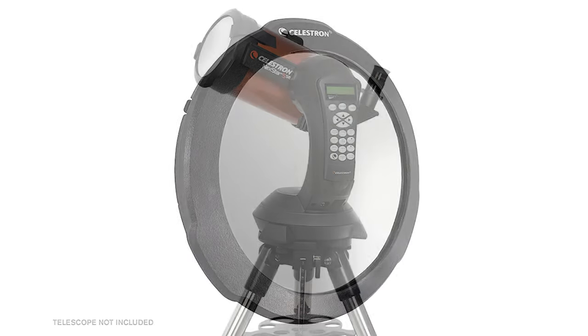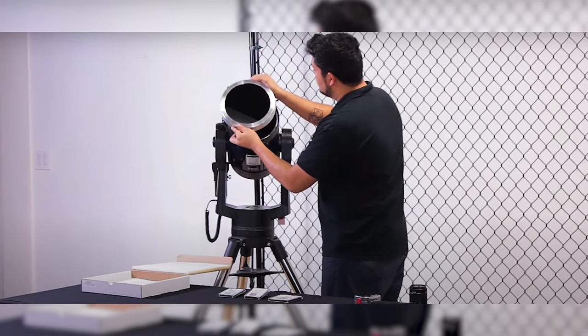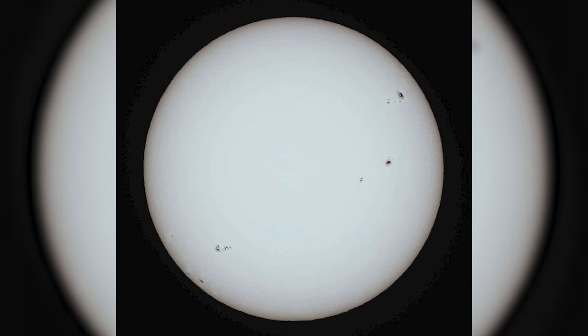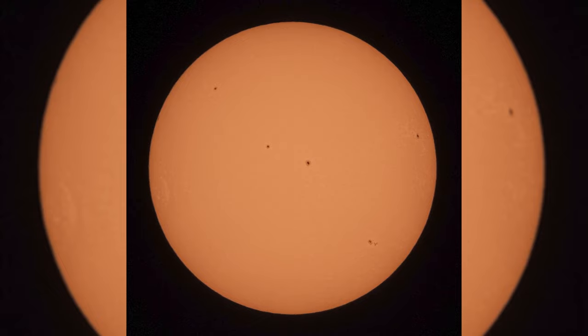If you own a telescope, you can get a solar filter for it. All you have to do is find the right size filter that goes over the very front of your telescope. There are different types of filters that give you different colors — orange ones or white light ones. If you want to get super zoomed in on the sun and really see sunspot details with more magnification than binoculars, a solar filter for a telescope is going to be incredible. One of the benefits is that you don't need to wait for a solar eclipse — you can look at the sun any sunny day, and the sunspots are always changing.